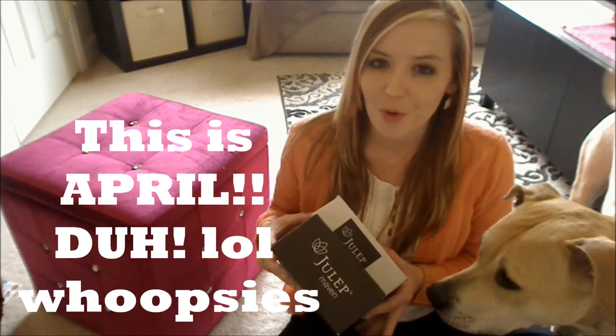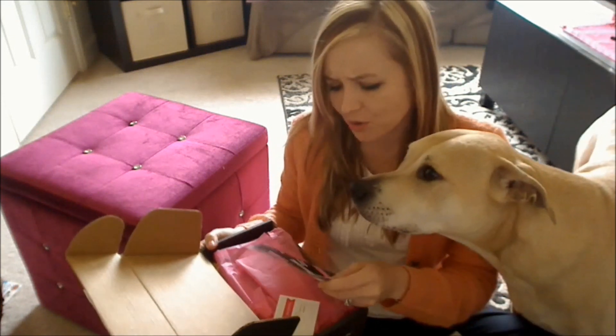What's up guys? I've got my Julep for March. Of course I got some add-ons too. For some reason this month's Julep came in a huge box.